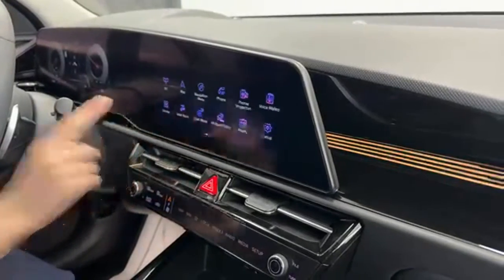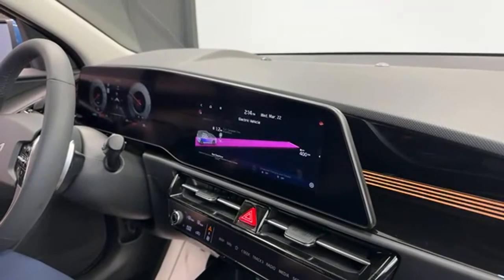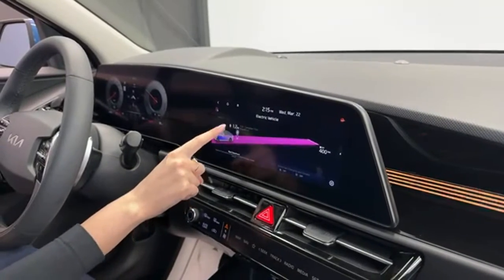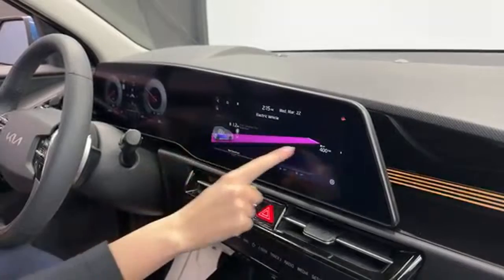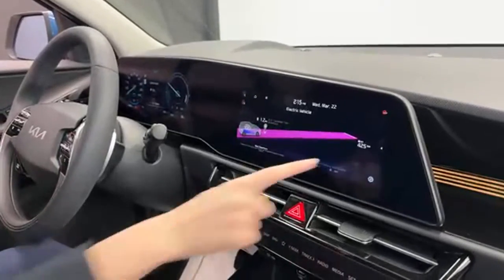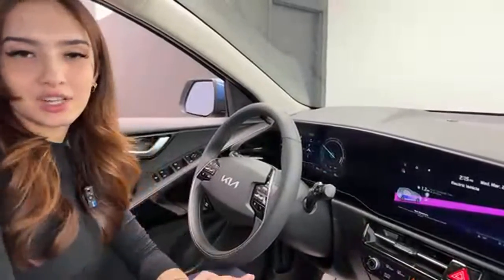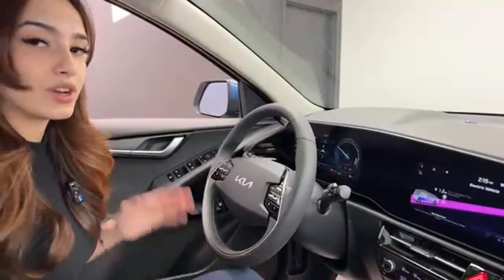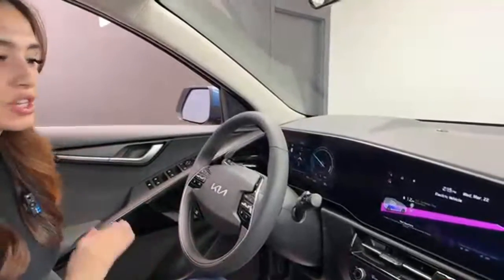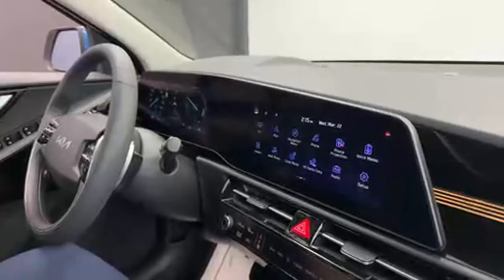The home screen on the main infotainment display gives access to all menus. Sliding to the EV menu shows the current battery percentage, nearest charger, and projected range with climate off — right now at 100% in Sport mode it shows around 400 km. You can also set a departure time and scheduled charging, for example delaying charging until 7 PM when you get home from work, with the ability to override at any time. The vehicle also has built-in navigation.